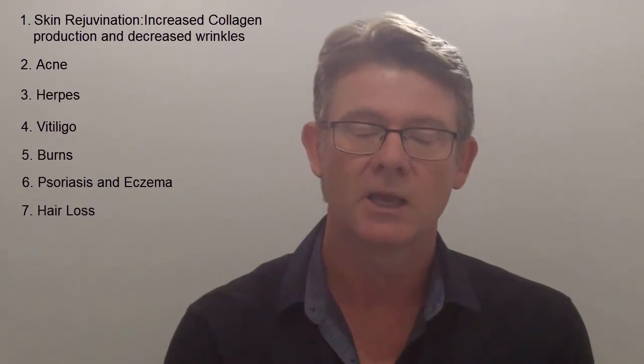Other things include, believe it or not, hair loss. It's FDA approved in the United States — some devices for actually increasing hair growth and helping with hair loss.